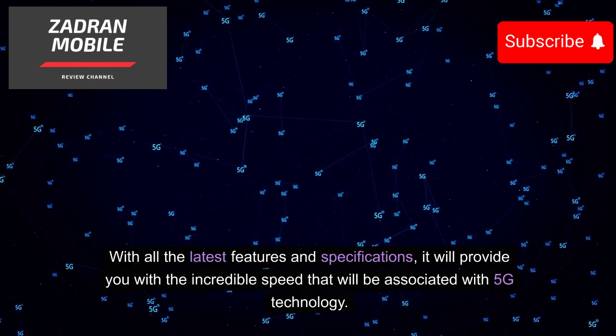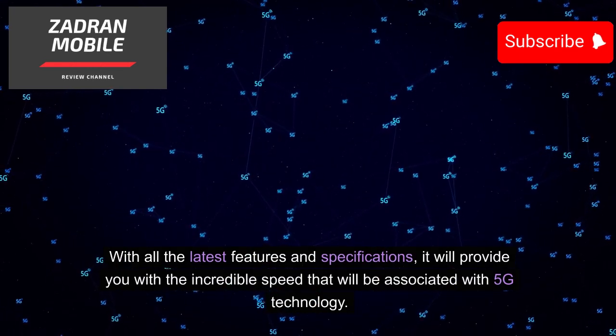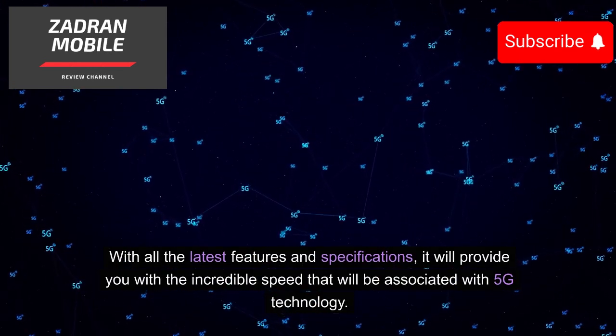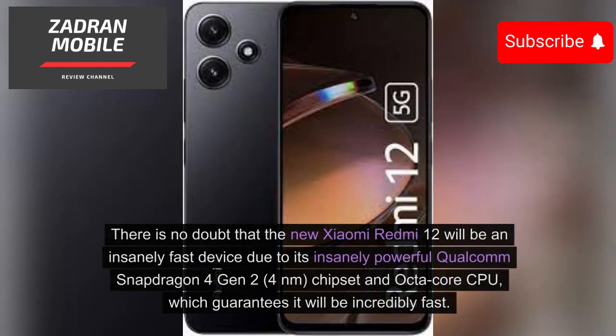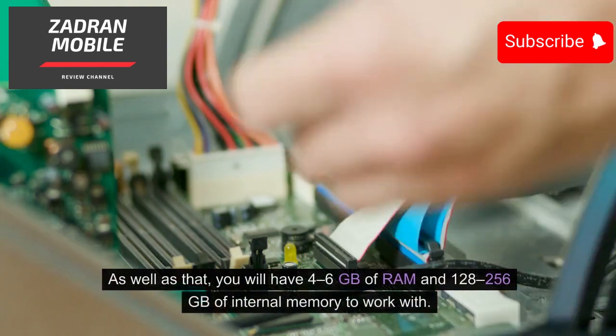With all the latest features and specifications, it will provide incredible speed associated with 5G technology. The new Xiaomi Redmi 12 will be an insanely fast device due to its powerful Qualcomm Snapdragon 4 Gen 2, 4nm chipset and octa-core CPU, which guarantees incredibly fast performance.